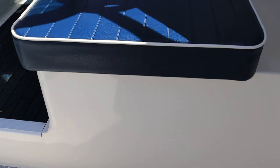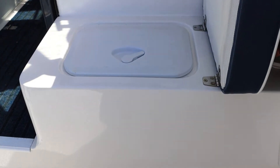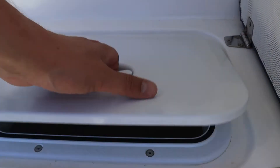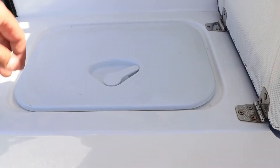Here's your deck wash. Moving forward on the starboard side, under this seating aft of the helm chair, here is your live bait well. Great little set up — it doubles as your bait well and seating for an extra crew member.